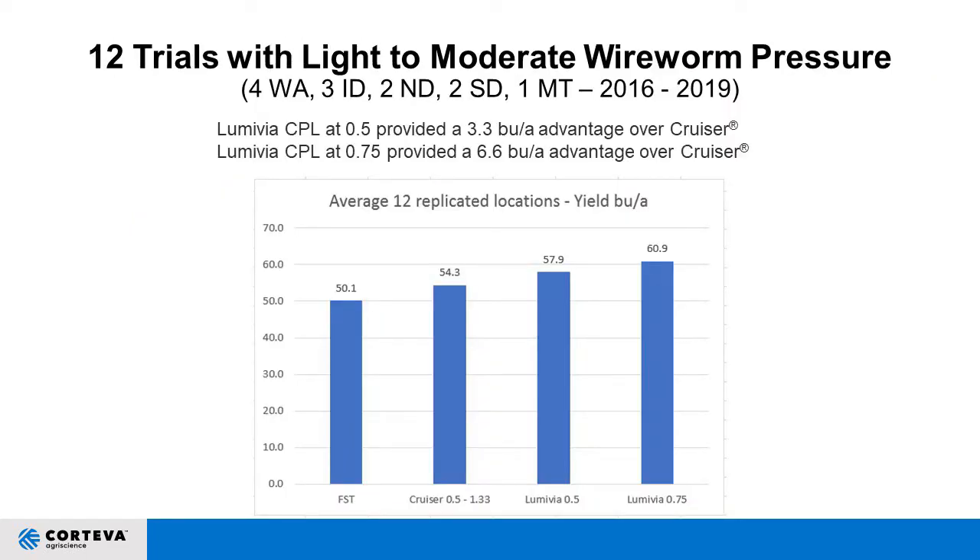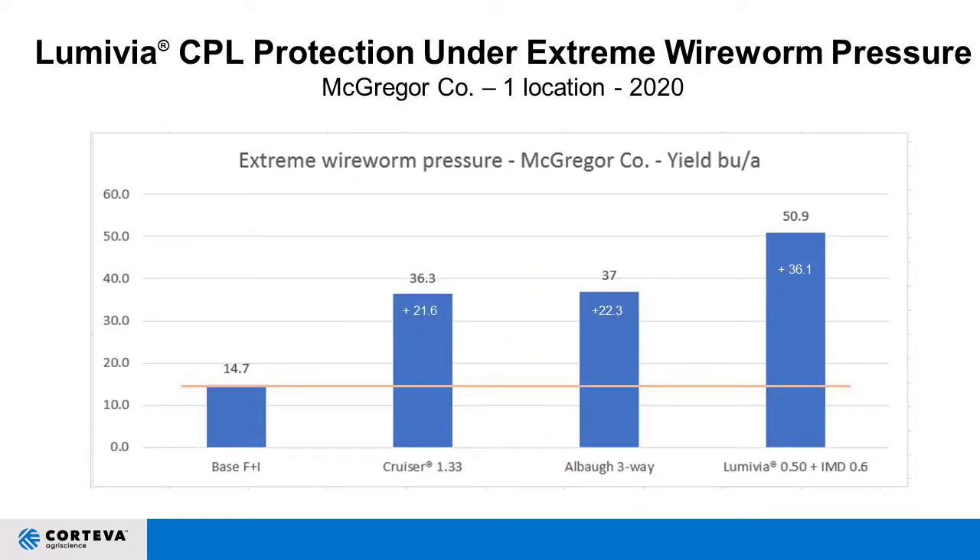Now to the data. These were 12 trials averaged across Washington, Idaho, North Dakota, South Dakota, and Montana. With fungicide seed treatment only, we averaged 50 bushels. Cruiser added about 4.2 bushels. Lumavia at the low and high rates showed a 6.9 to 10 bushel increase over the untreated or fungicide-only. Under extreme wireworm pressure out of the Palouse, a little Lumavia spiked in with imidacloprid really outperformed any of the previous standards — including an incredibly high rate of Cruiser or a biological three-way from ABAW.